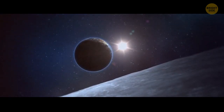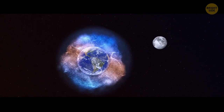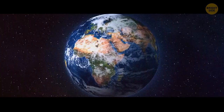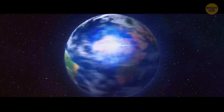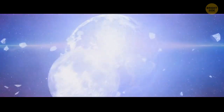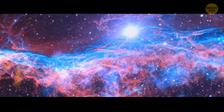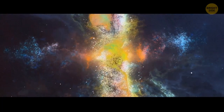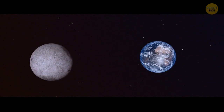It formed somewhere in our solar system. Once it approached too close to Earth and got captured by our planet's gravity. The second theory says that our planet was spinning so quickly that some material broke off and started circling around it, and one of the largest pieces was the Moon. The third theory says that the Moon was formed at a time when our planet was going through its own formation process.